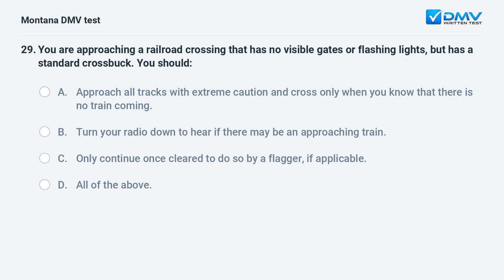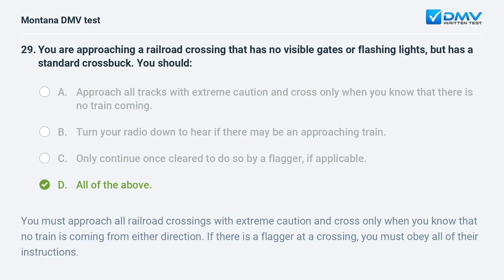You are approaching a railroad crossing that has no visible gates or flashing lights but has a standard crossbuck. You should: A. approach all tracks with extreme caution and cross only when you know no train is coming. B. turn your radio down to hear if there may be an approaching train. C. only continue once cleared by a flagger, if applicable. D. all of the above. Answer: D. You must approach all railroad crossings with extreme caution and cross only when you know no train is coming from either direction. If there is a flagger at a crossing, you must obey all of their instructions.